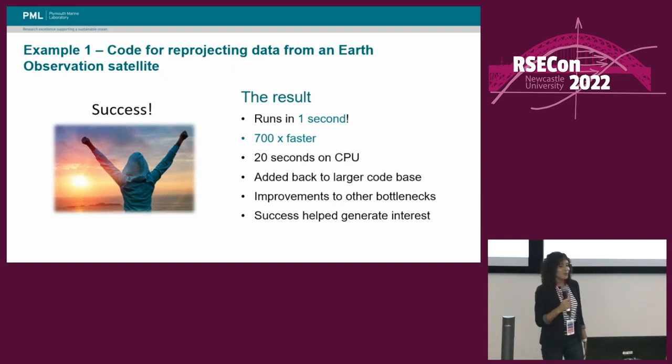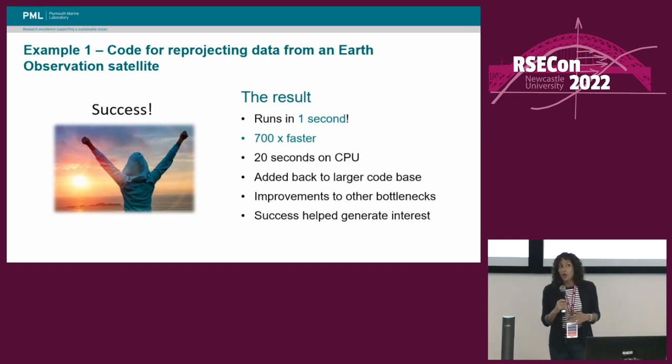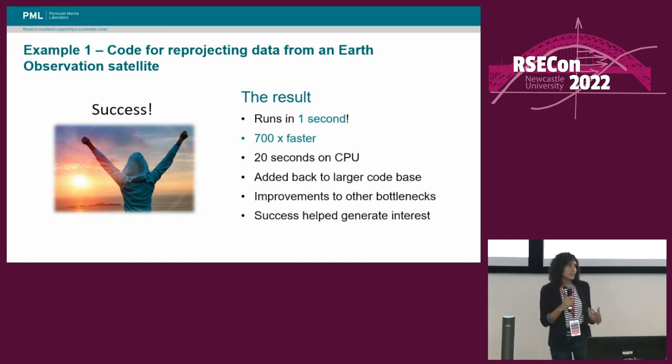The nice thing about Numba is it also speeds things up on the CPU, so we managed to get that down to 20 seconds as well. Neil took the Numba-based improvements and added them back to the larger code base so that scientists could quickly start to benefit from these speed-ups. He's also been adding similar changes to other bottlenecks in the code and seeing improvements there as well. We circulated the results of this example to the NCEO scientists, and we found that there was a lot more interest, and examples started to come forward.